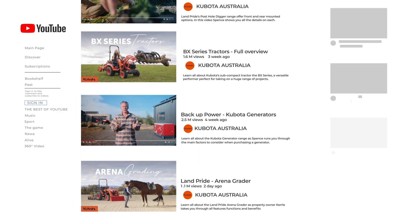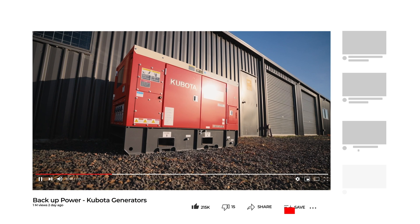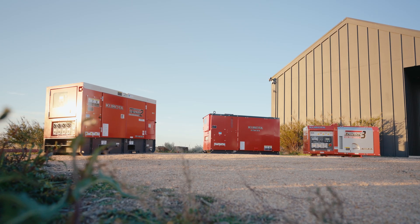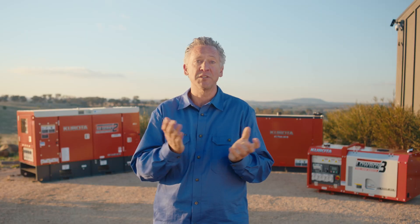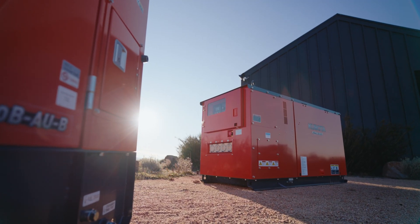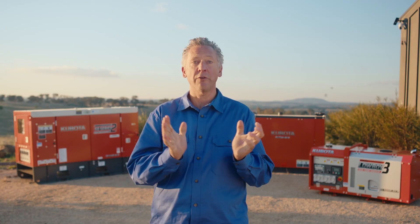Make sure to also check out our Kubota backup power video to learn all about what option might suit you best. As you can see, Kubota have thought of everything with their generator range. Your electrician and Kubota dealer will be able to answer any additional questions you might have. Thanks for watching. For more tips on the Kubota generator range, visit Kubota.com.au or speak to your local dealer today.